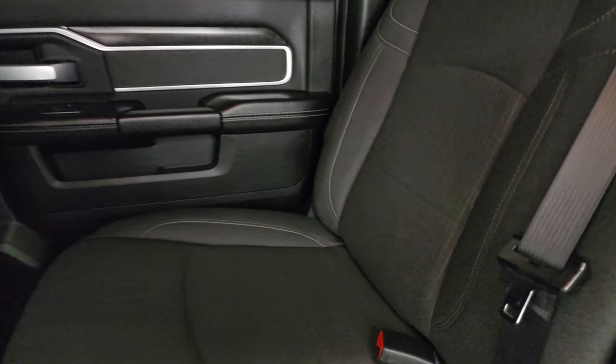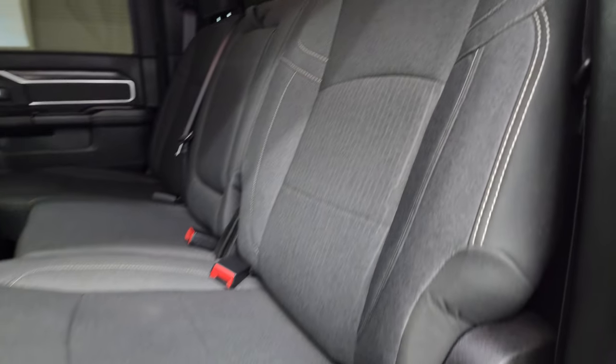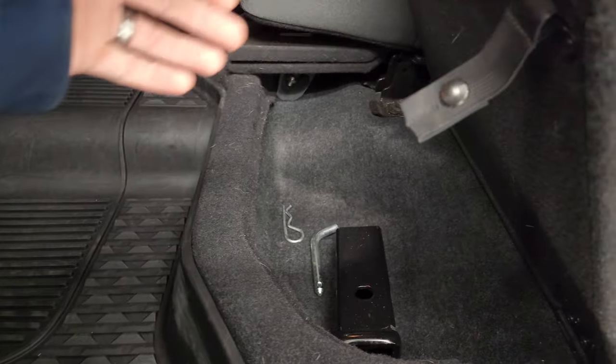Back seats are just as clean as front seats — no rips or tears back here. It does have the power sliding rear window with built-in rear defrost. Seats fold up like so and you do get a load floor here, which is nice — got muddy boots or tools, put them on there and you're not going to wreck your nice seats. Or if you've got pets, put both sides down and they've got a nice flat place — they're not going to wreck your seats.